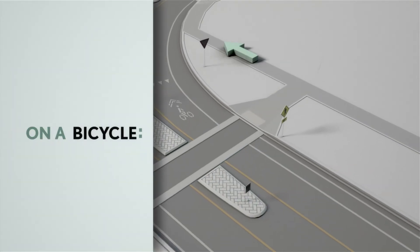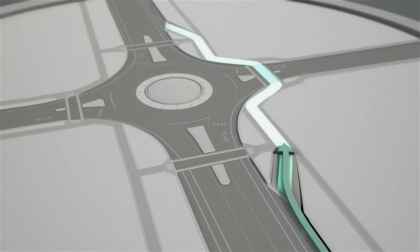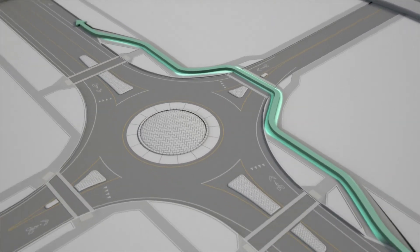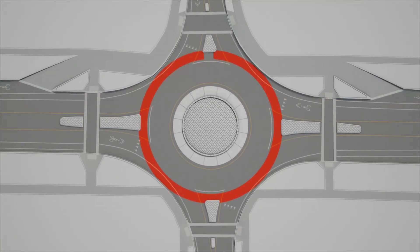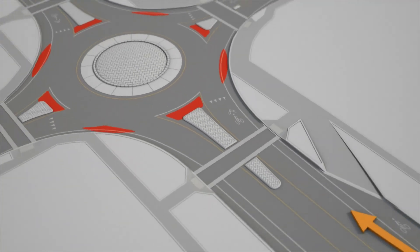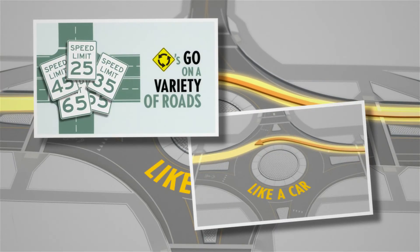If you're on a bicycle, you have two options at a roundabout. Follow pedestrian or bicycle paths beside the road — this is recommended for most people. Or advanced riders might choose to stay on the road. Just keep in mind that roundabouts don't really have shoulders because of the constant entering and exiting, so if you are on the road, occupy the entire lane like a car.